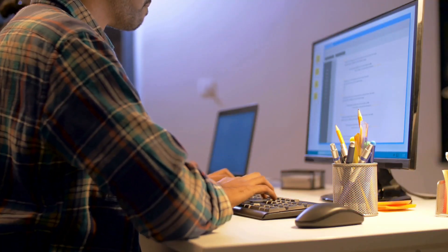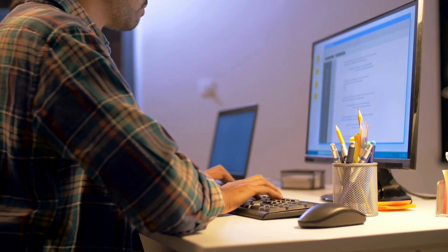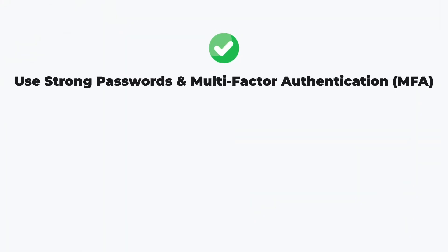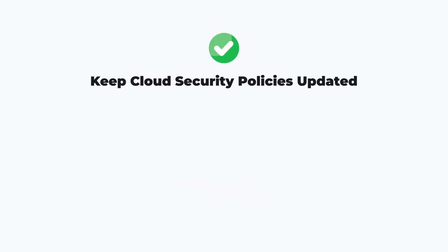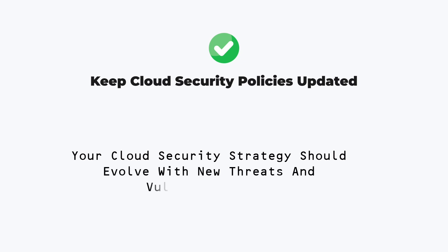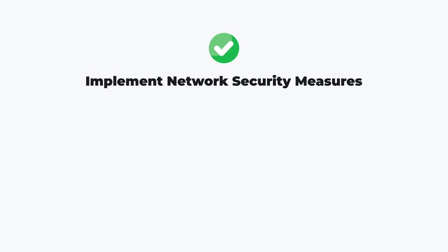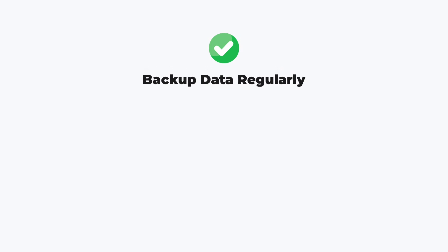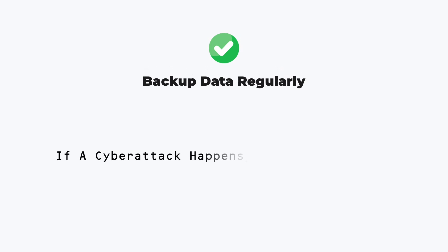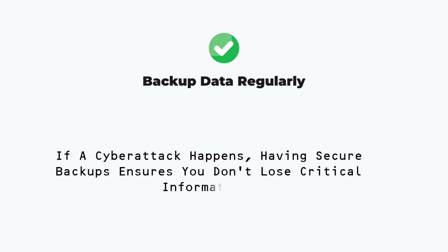Now that we know the principles, here are some must-follow best practices to protect your cloud environment. Use strong passwords and multi-factor authentication — weak passwords are an open invitation for hackers, so use password managers and enforce MFA. Keep cloud security policies updated, as your strategy should evolve with new threats. Implement network security measures using firewalls, VPNs, and private network configurations to minimize risk. Backup data regularly so that if a cyber attack happens, you don't lose critical information.